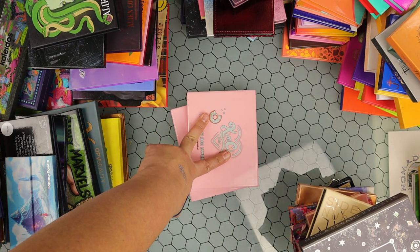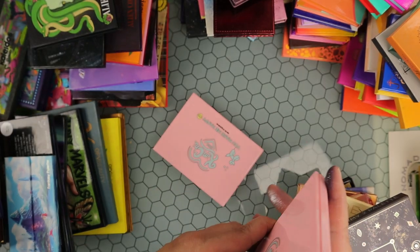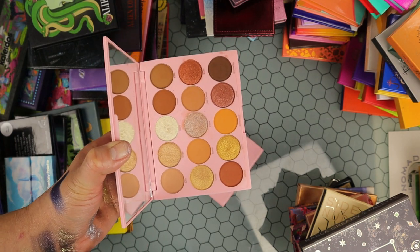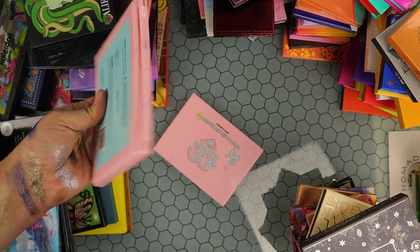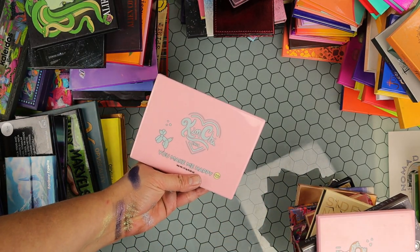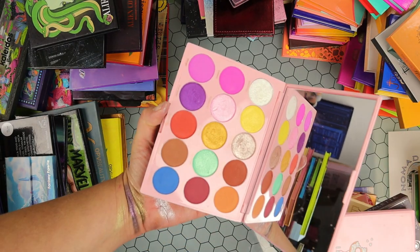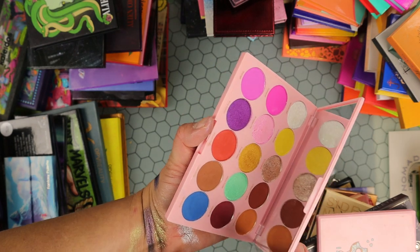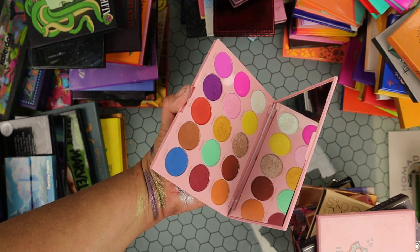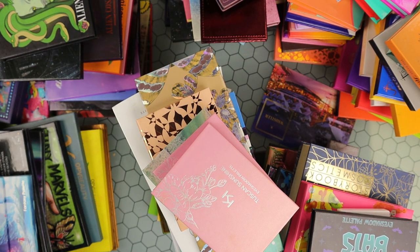Then I have these from Kimchi Chic. The What I'm Feeling Sweet — I'm keeping this one, it has warm tone nudes and really nice quality. The You Make Me Happy — I'm letting this one go. I just never use it; it's a half colorful, half neutral palette and I have a lot of these kinds of shades in palettes I love more. So this one is going.